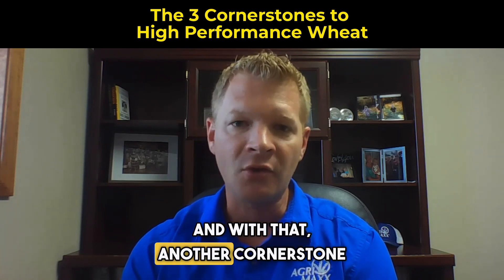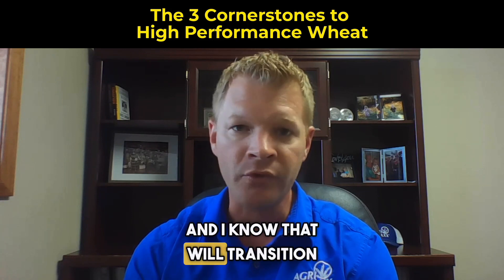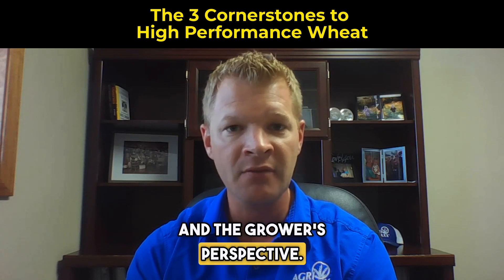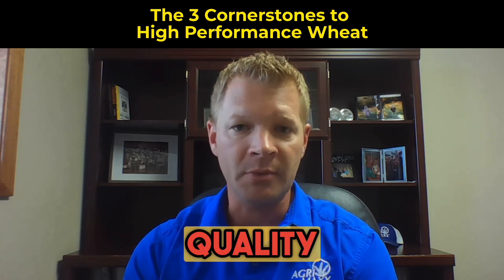And with that, another cornerstone is getting a good uniform stand. And I know that will transition predominantly to environmental and the grower's perspective. But where we can have a play in that is the quality piece.